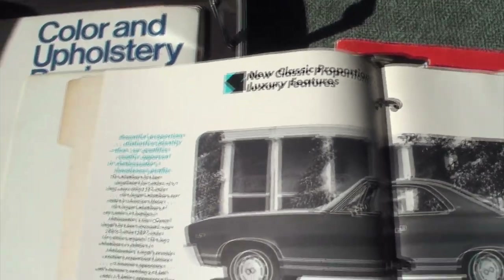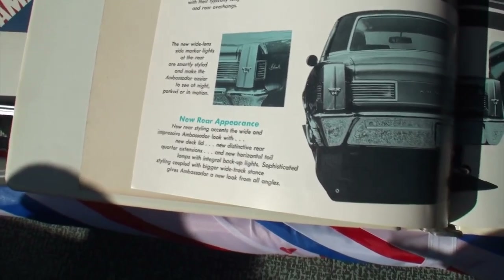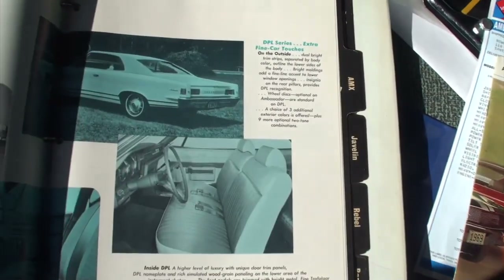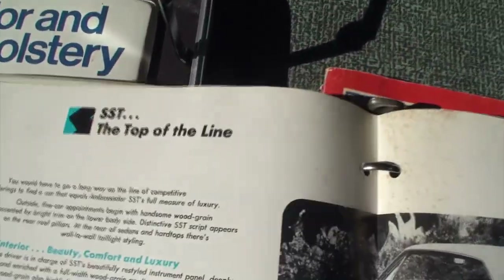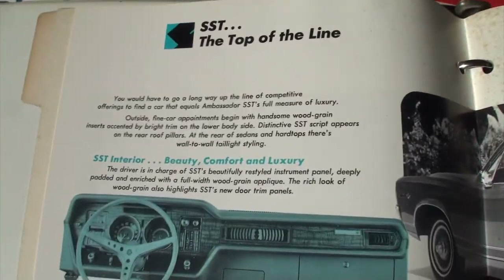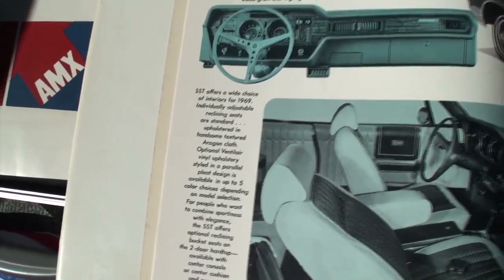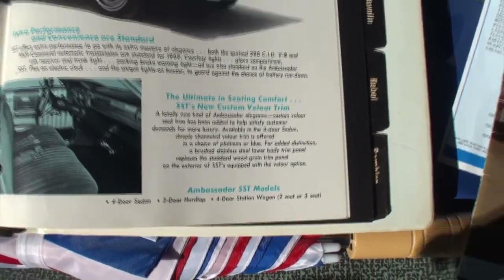New classic proportions, luxury features. 1969 was the first year with the longer wheelbase — 122 inch. The luxury of air conditioning. The DPL models, the SST, the top of the line. I'm stopping there so you can potentially see that. This is the SST model, as you can see.